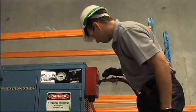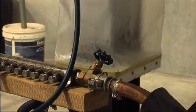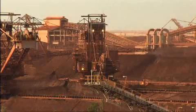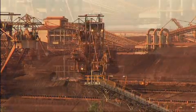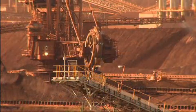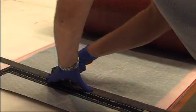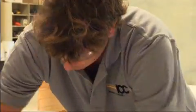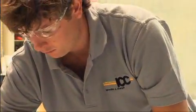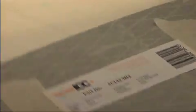ICC licensed technicians arrive on site fully equipped with all the machinery and components required to carry out the repairs. In most cases, subject to individual site safety procedures, repairs can be undertaken while machinery is still in operation and there is no need for props or scaffolding. Based on engineering drawings of the asset to be repaired, ICC factory technicians prepare the repair kit and pack it ready for delivery to site. Each component is given a unique number, ensuring accuracy and quality control.